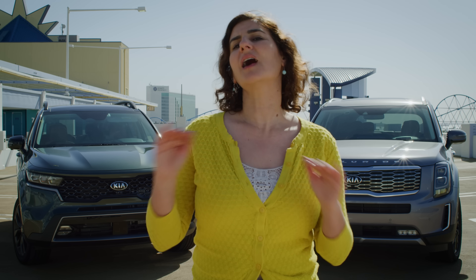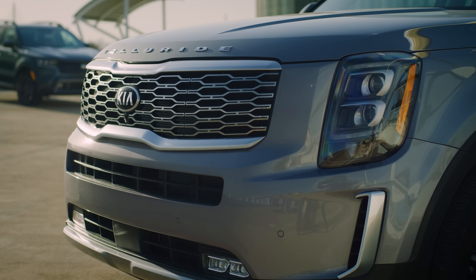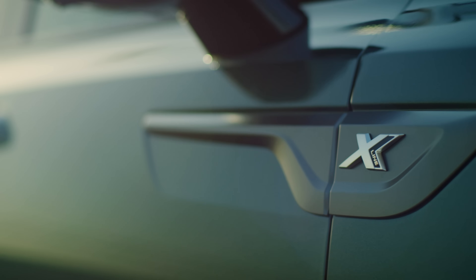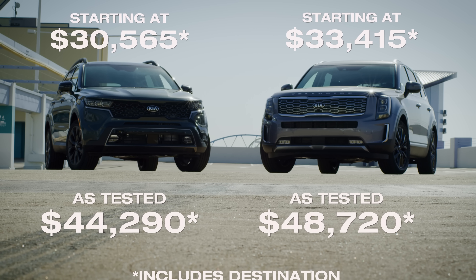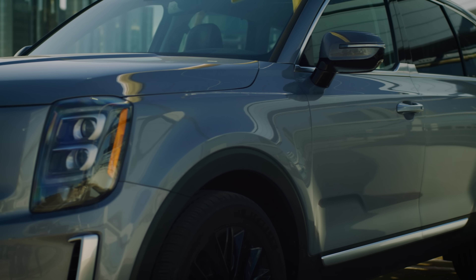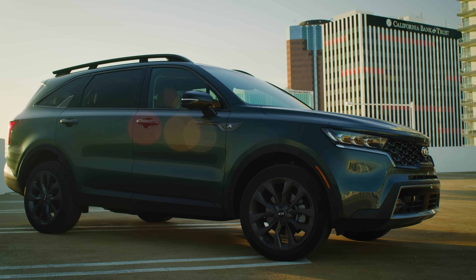Both of our Kias here are top-of-the-line trim levels. That's pretty simple for the Telluride, which only offers four trims, all with the same drivetrain. This is a Telluride SX all-wheel drive. Sorento has more to choose from — six different trim levels, plus there's the X-Line off-road package. This is a Sorento SX Prestige X-Line. Both start in the $30,000 range and can be optioned, like our test cars here, well into the 40s. The Telluride is always a little more expensive than a similarly equipped Sorento, which means if you don't need the extra room, you can spend your money on upgraded options in the Sorento, which offers a lot of extras, from sunroofs to smoked silver trims.